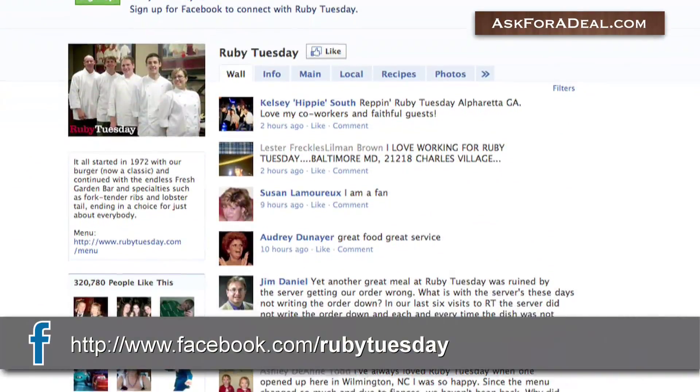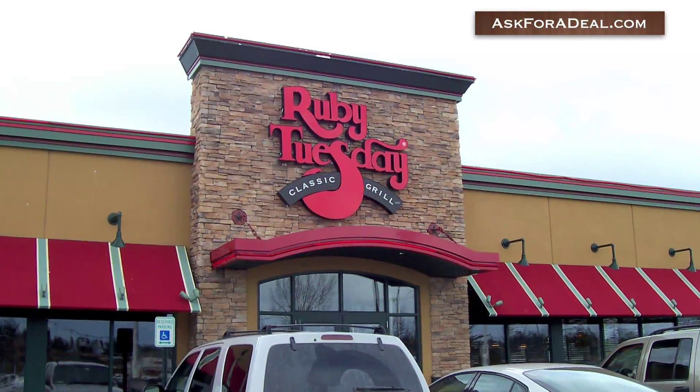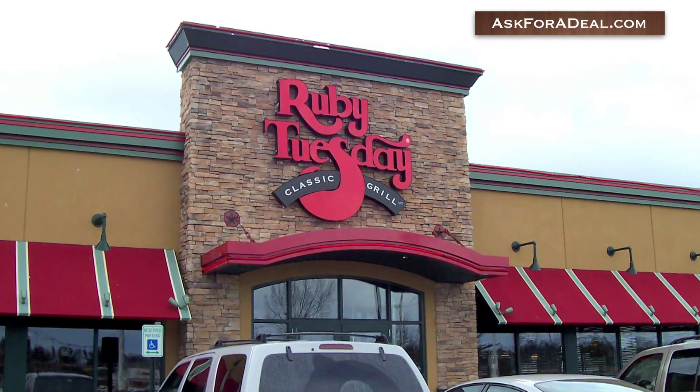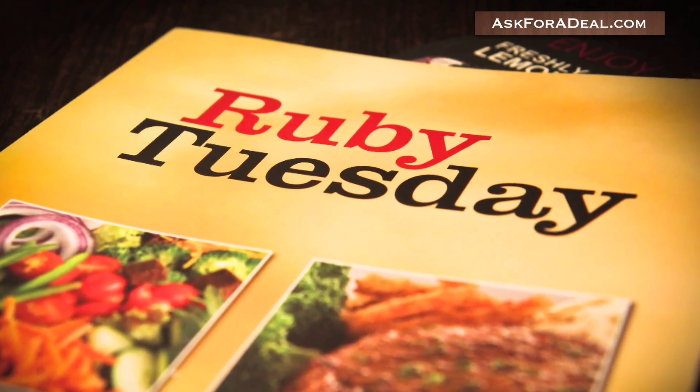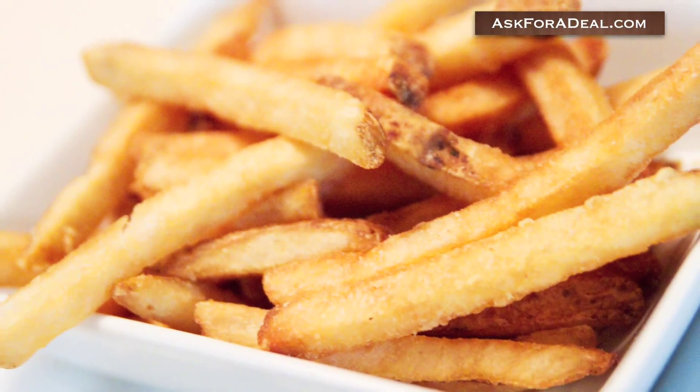You can check the official Facebook and Twitter pages of Ruby Tuesday as well to find out about promotions and discount events. These sites and the email list will also inform you about any upcoming coupons being distributed through newspapers, direct mailers, and magazines.